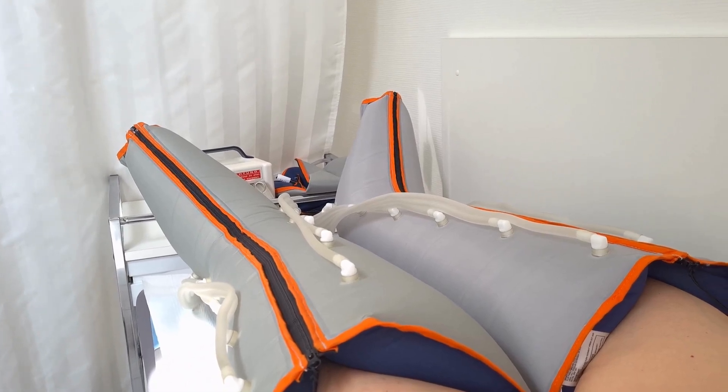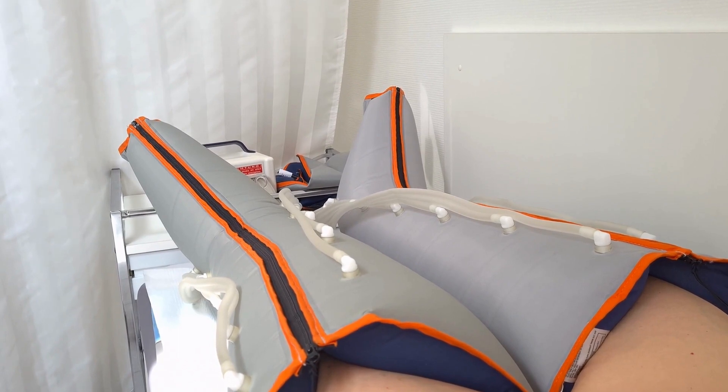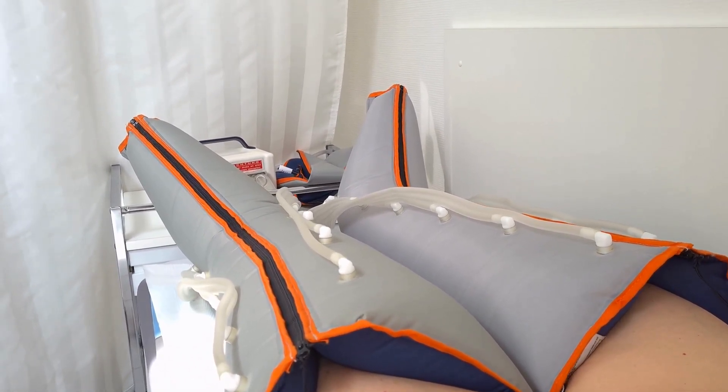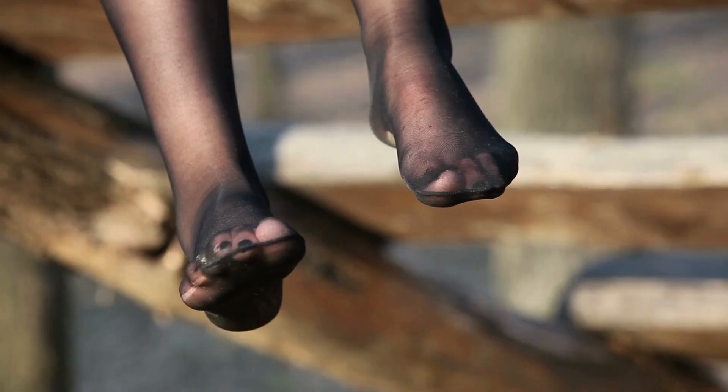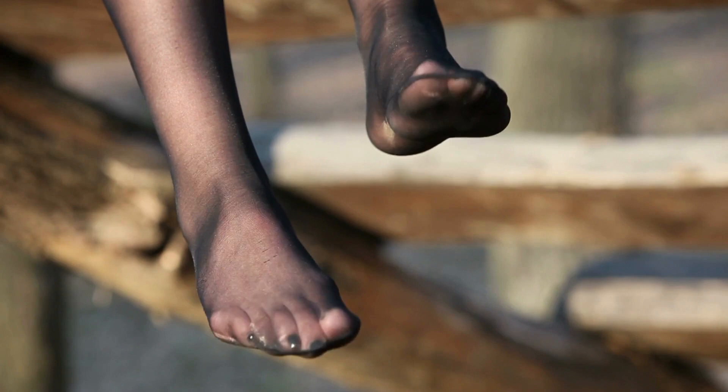Compression boots are a type of medical device that is worn on the legs to help improve circulation and reduce swelling. They work by applying gentle pressure to the legs, which helps to push blood and fluid back up toward the heart, reducing the buildup of fluid in the legs that can cause edema and pain.